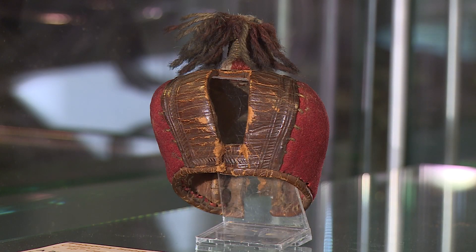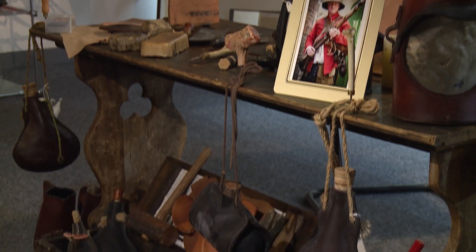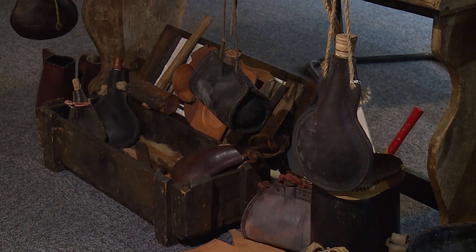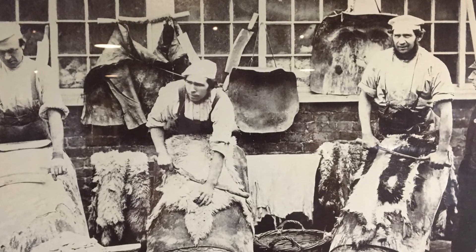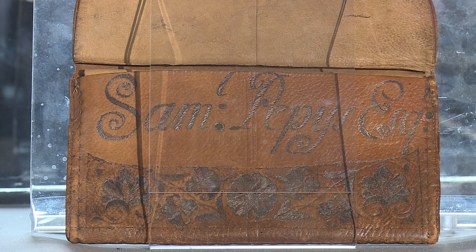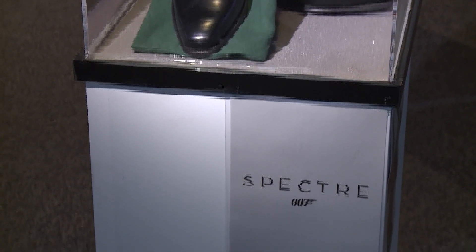Mostly recovered from a collection at Delapre Abbey, all the artefacts have been made with the utmost of care. Skilled workers laboured over every detail, captured here at the peak of their craft. Even Samuel Pepys' wallet is here, or for the more modern gentleman, a pair of shoes worn by the man himself, James Bond.